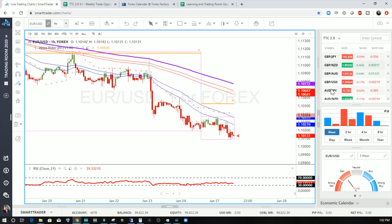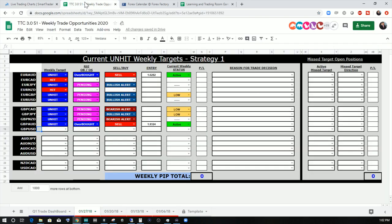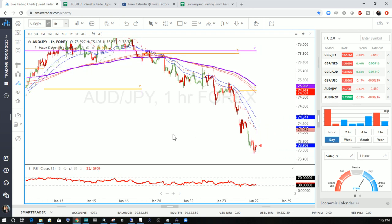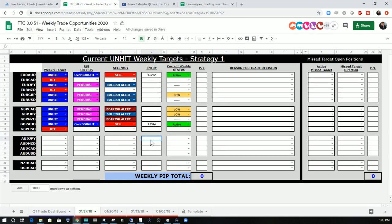Pound-USD: we have a hit target this week — nothing happening on Pound-USD. Moving to the Aussie crosses. Aussie-JPY: we set up with a buy, and it looks like we're in. Checking the account — there it is, Aussie-JPY, we're in at 7380, and we are buying. We're in an oversold condition with an unhit target. Active on the Aussie-JPY at 7380.